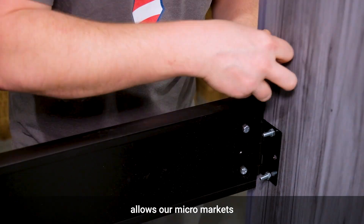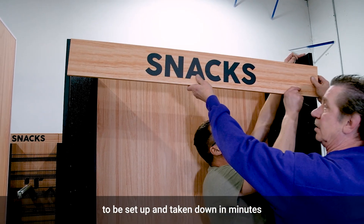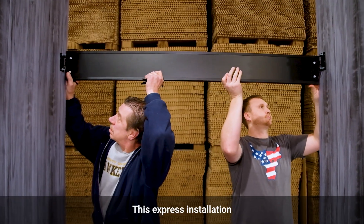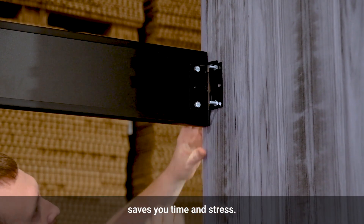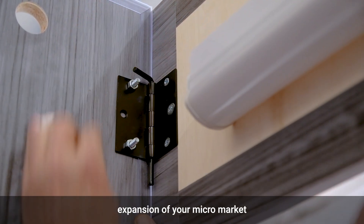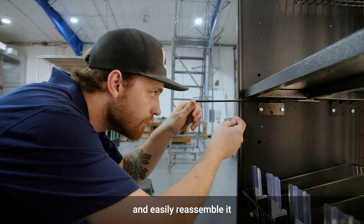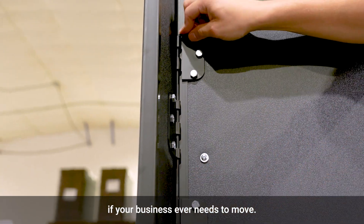GTP's tool-less pin system allows our micro markets to be set up and taken down in minutes instead of hours. This express installation saves you time and stress. It also allows for easy expansion of your micro market as your company grows. No tools means you can collapse your market yourself and easily reassemble it if your business ever needs to move.